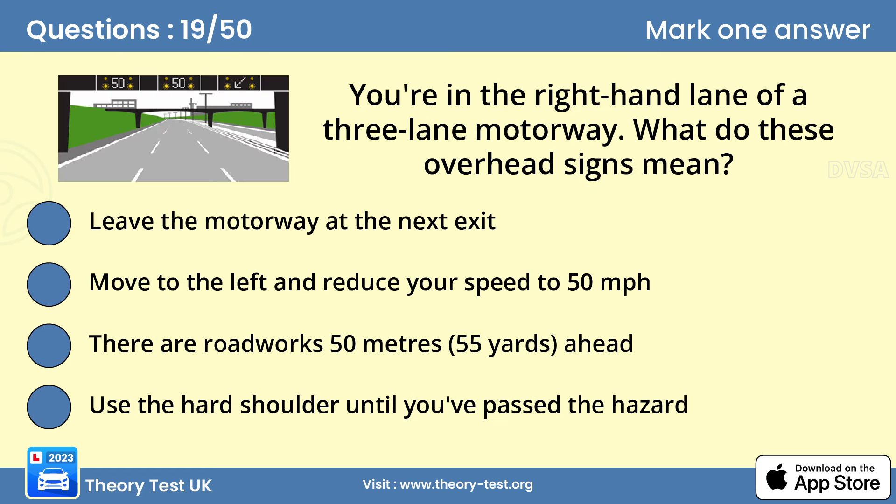Question 19: You're in the right-hand lane of a three-lane motorway. What do these overhead signs mean? You must obey these signs even if there appear to be no problems ahead. There could be queuing traffic or another hazard that you can't see yet.